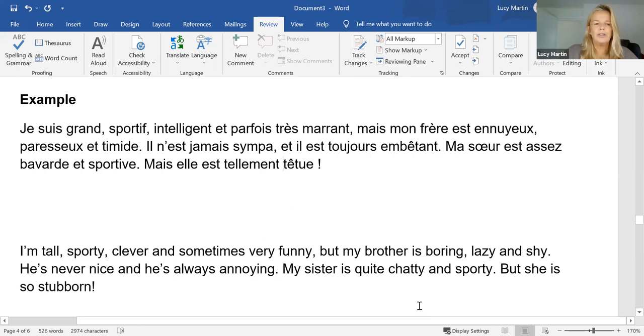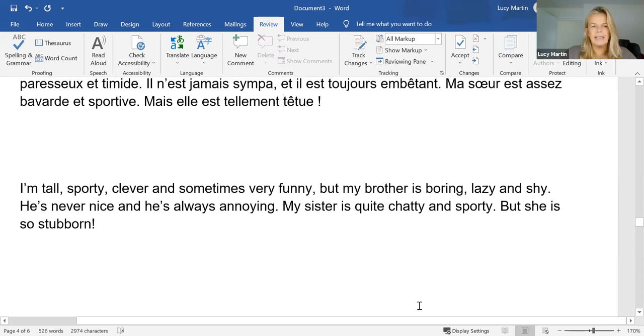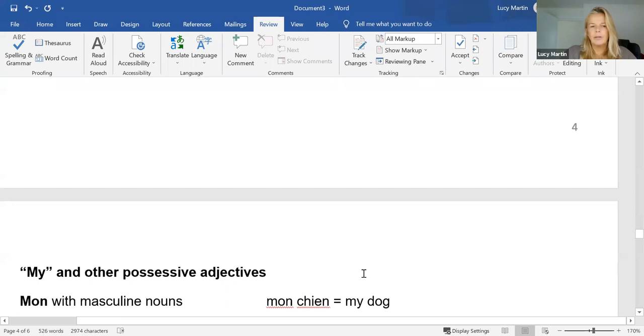So that's a bit more of an interesting description than just saying somebody is tall and sporty. We can do a lot more with our adjectives.